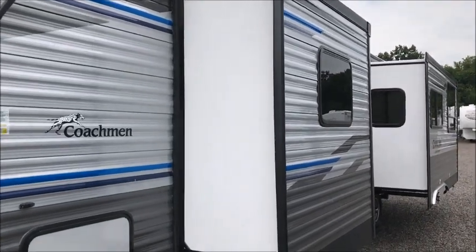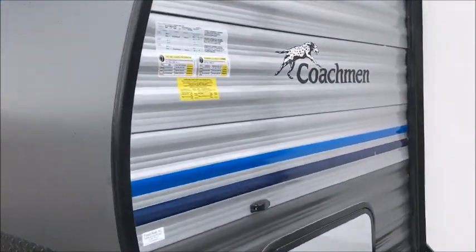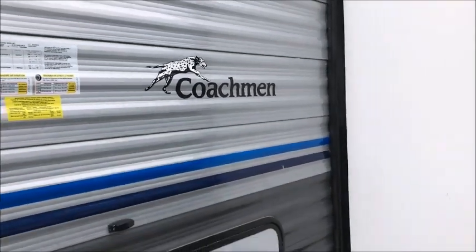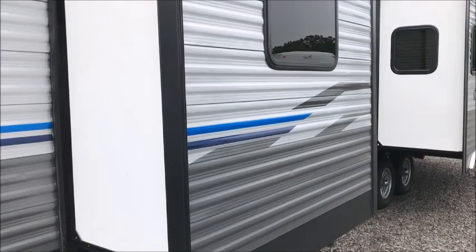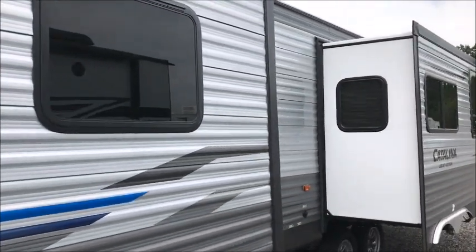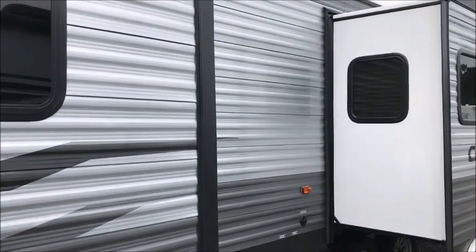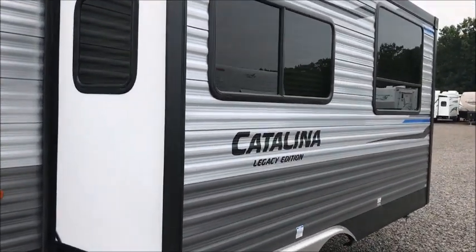We are going to be selling this trailer with no factory warranty. It has a few hail dings on it — we bought it as a special buy. You can see there's a couple dings here, and the worst part was probably the back of the trailer. There's a few dings on this slide, but the front of the camper looks fine. Very minor hail damage down the side of this camper.